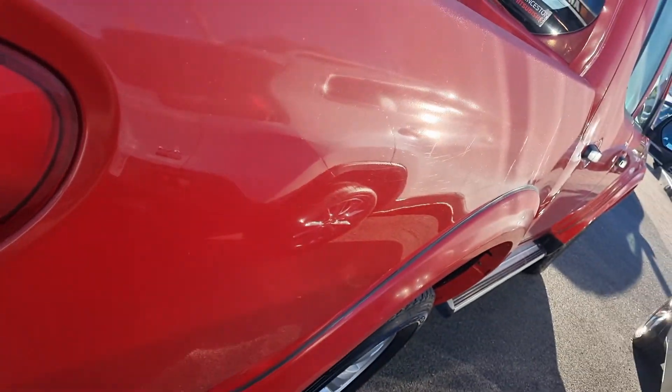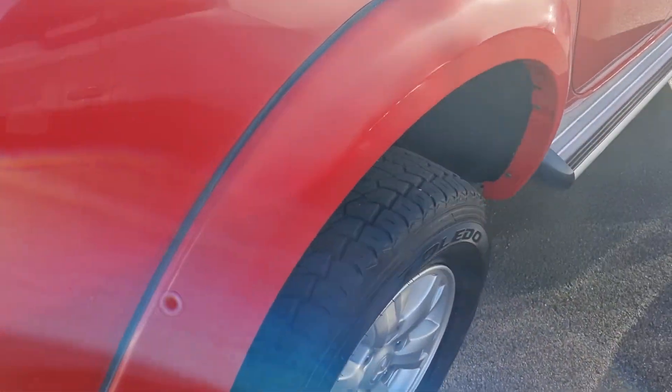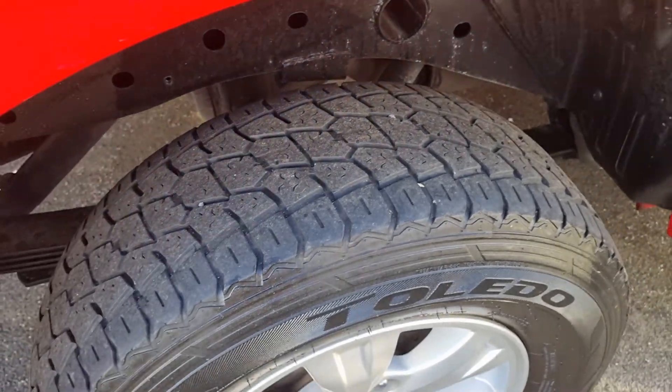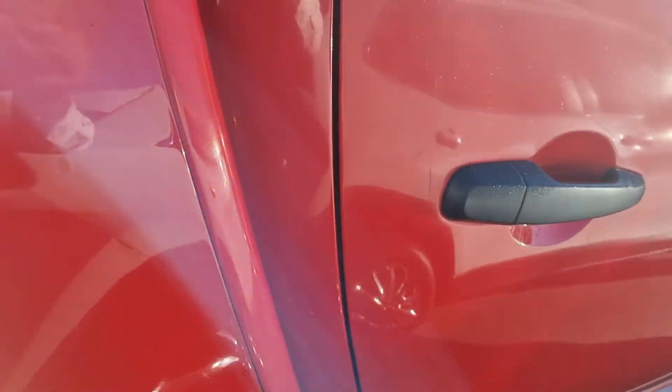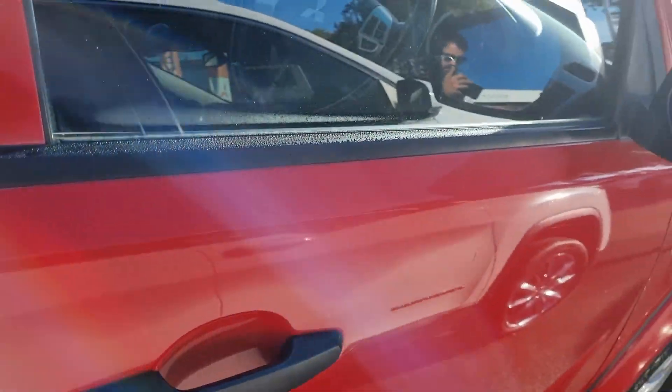Down the driver side you can see yet again no dents or marks. The tyres in the back are probably about 60% tread as opposed to 75% on the front. Yet again, really no marks or scratches down the front or the doors.